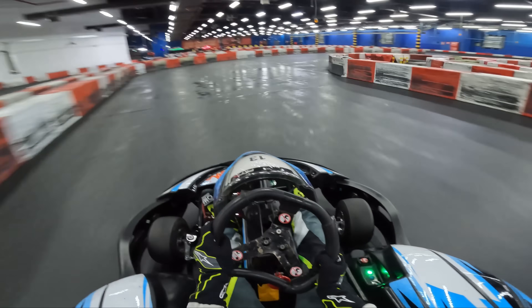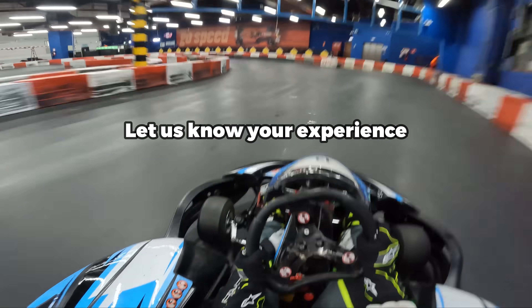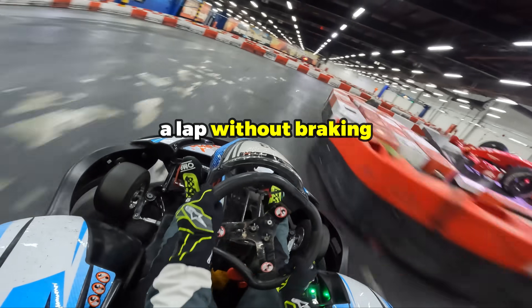If you enjoyed today's video be sure to leave a like and subscribe, and let us know what your experience is — a lap with braking versus a lap without braking.